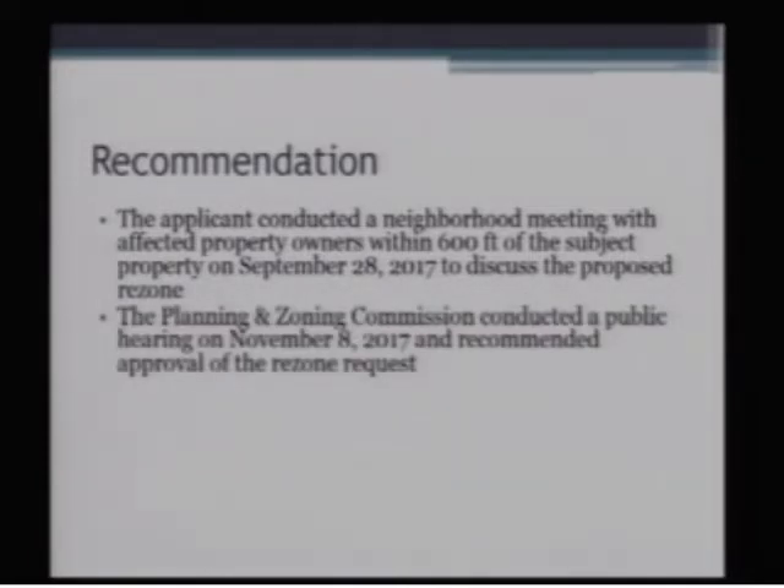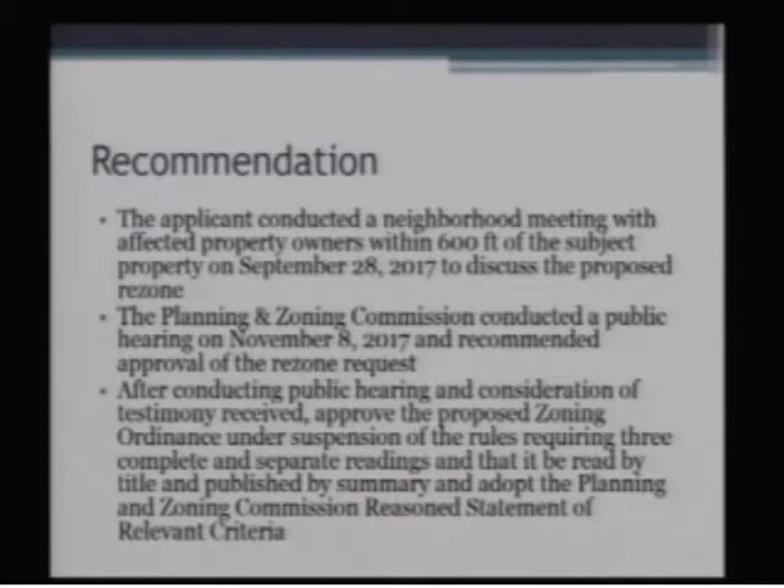The Commission conducted a public hearing on November 8 of this year and recommended unanimous approval of the rezone request. Staff's recommendation is that the Council conduct a public hearing and, in consideration of testimony received, approve the proposed zoning ordinance under suspension of the rules, and adopt the Planning and Zoning Commission's reasoned statement of relevant criteria. I'd certainly be able to answer any questions.